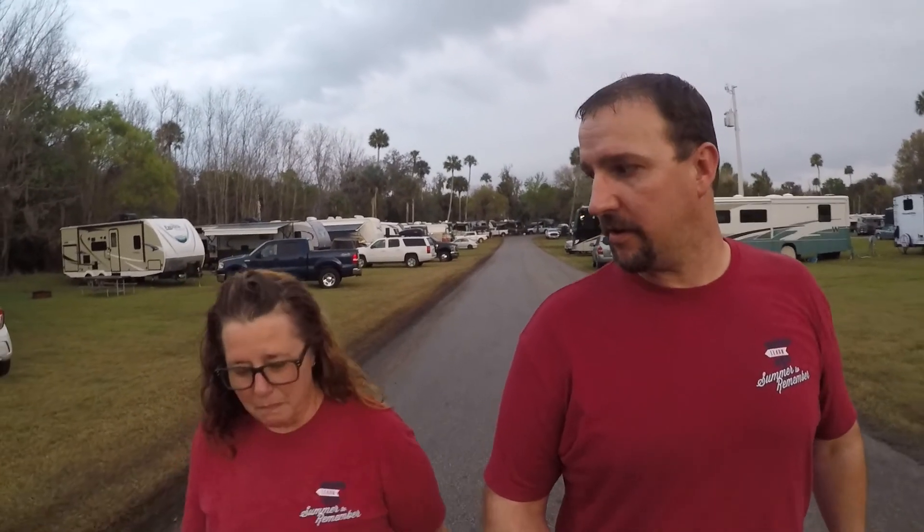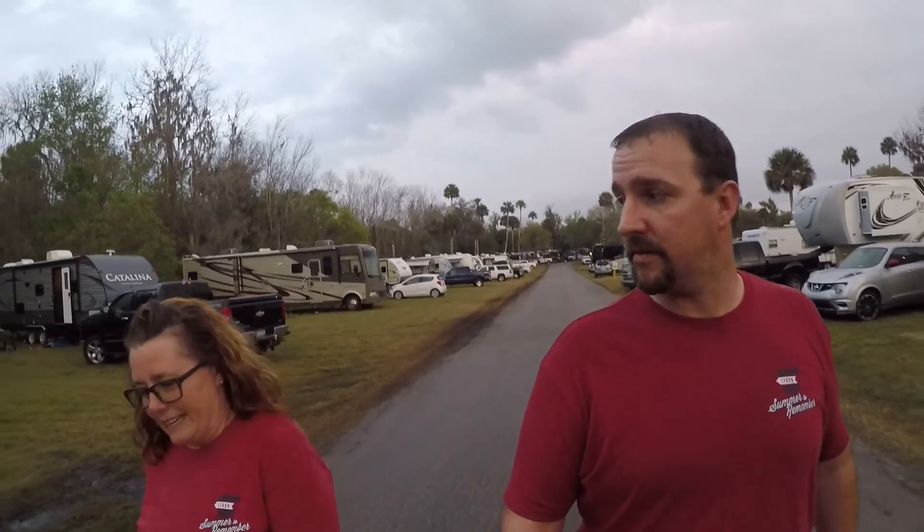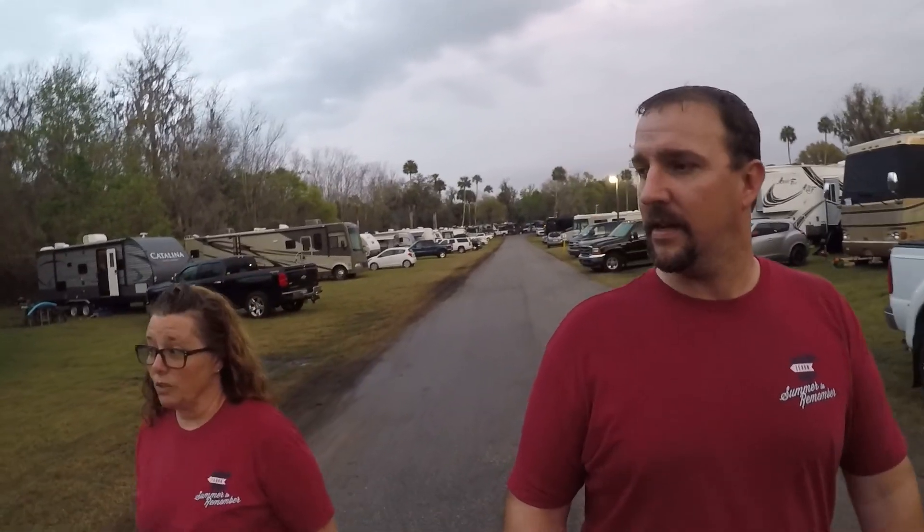We're at Peace River Thousand Trails — Peace River RV Resort in Wachula, Florida — where it is very humid. It's been falling out of the sky in drops. It's rained today, but this is the first day. It's also a decent temperature finally; it's been in the upper 80s all week with record highs two or three days this week.